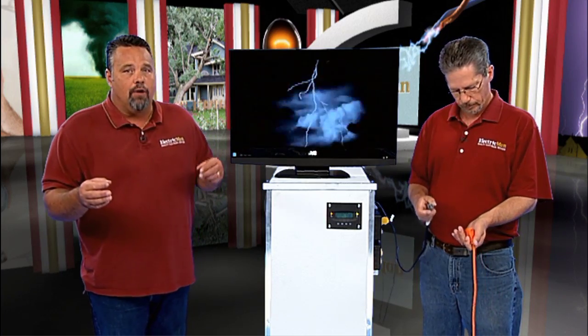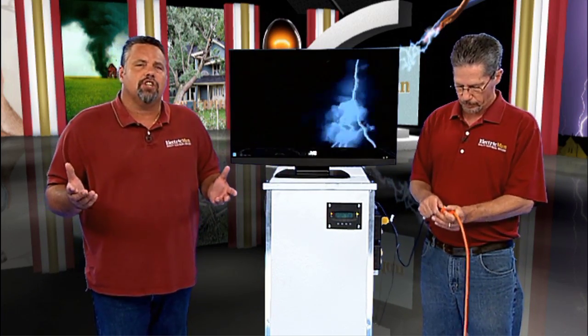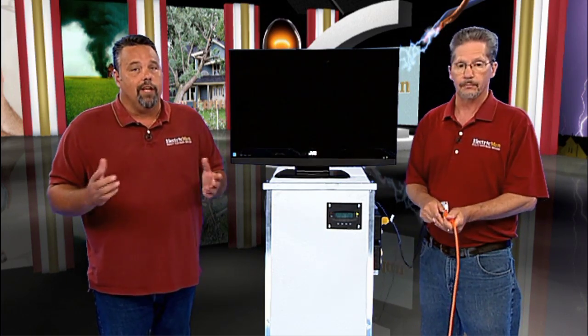As the power goes out and comes back on, this creates a surge that can affect your TV. With the indoor generator, that's not a problem.